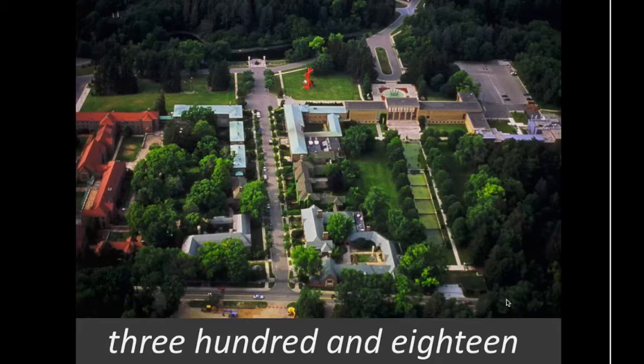Cranbrook is situated just north of Detroit in Bloomfield Hills, Michigan. We are on 318 acres, and what you're seeing here is the entirety of the Art Academy. It is situated on the campus, and you're seeing all of it here — the studios, the living spaces, the public spaces, the lawns, and pools.